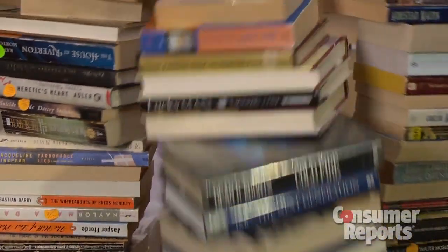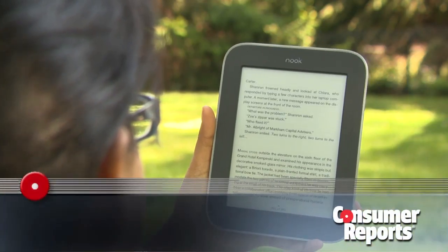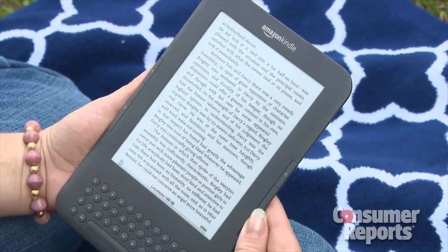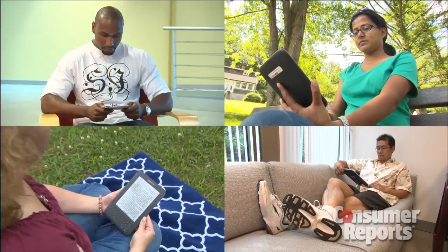Books made of paper? So last century. More and more people are doing their reading on an electronic reader. You can get them in black and white, in color, with backlit screens, and some even come with a keyboard. So how do you know which e-book reader is right for you?